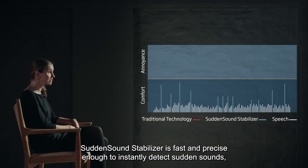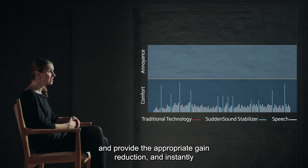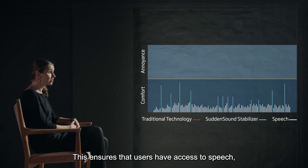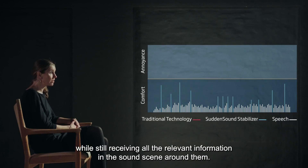Sudden Sound Stabilizer is fast and precise enough to instantly detect sudden sounds and provide the appropriate gain reduction, then instantly release gain back again when the sound ends. This ensures that users have access to speech while still receiving all the relevant information in the sound scene around them.